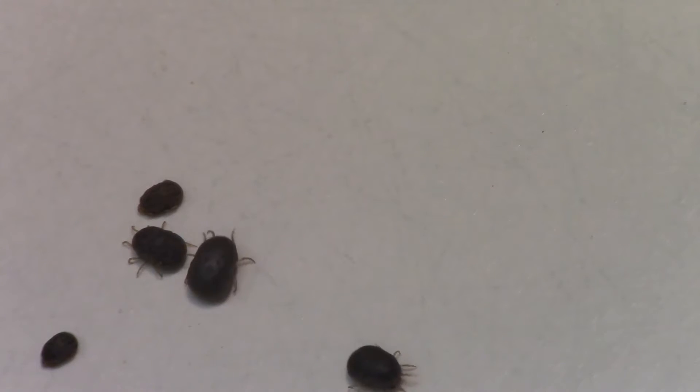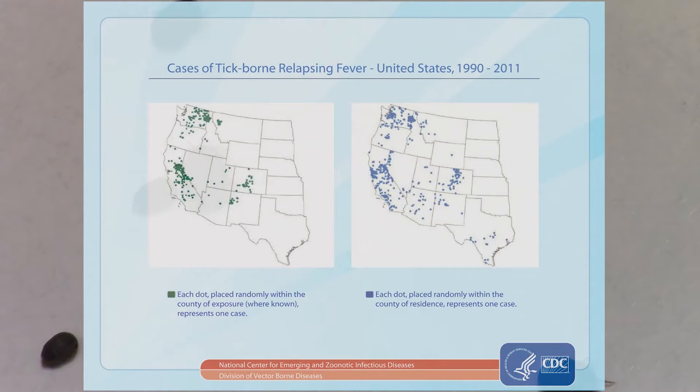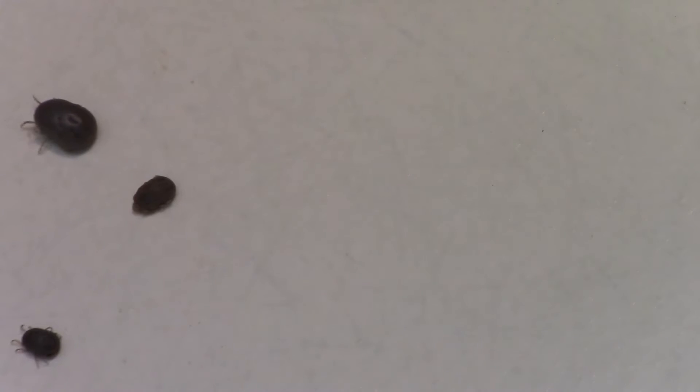Around the world, including in many areas here in the United States, soft ticks transmit a variety of human and animal diseases, including tick-borne relapsing fever.